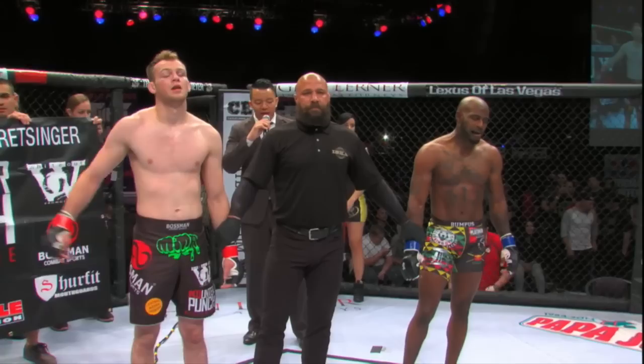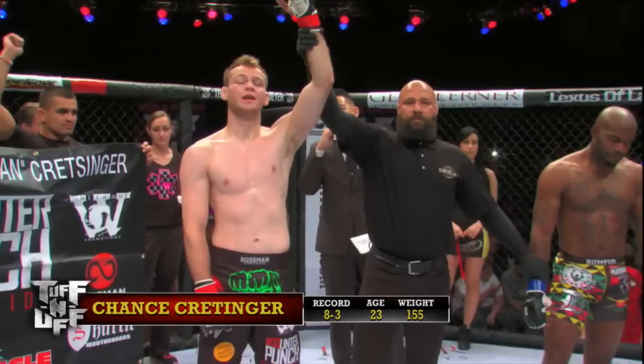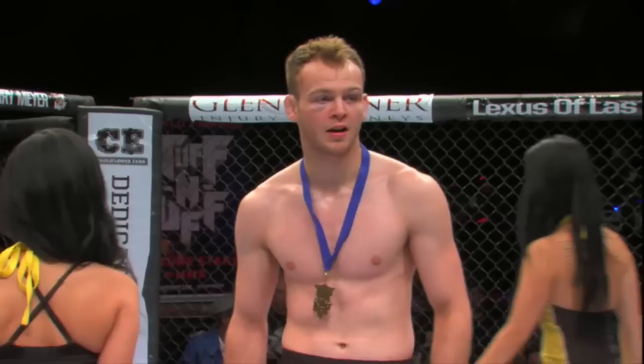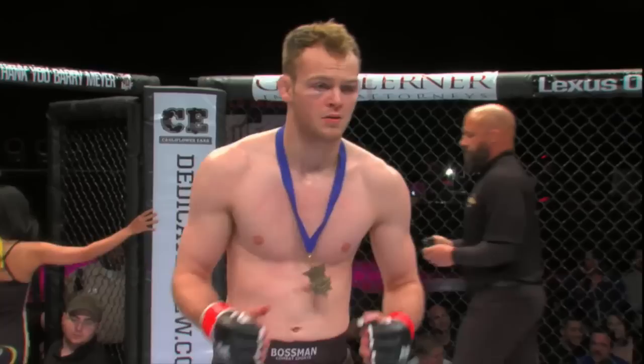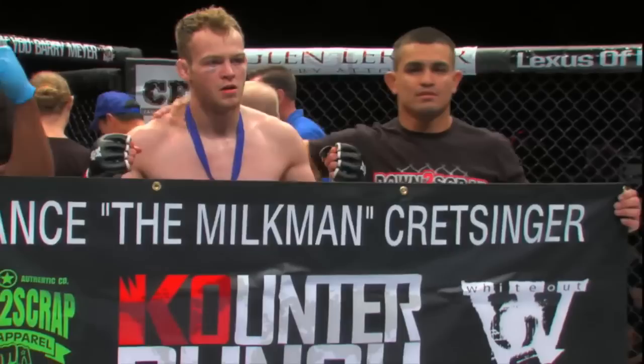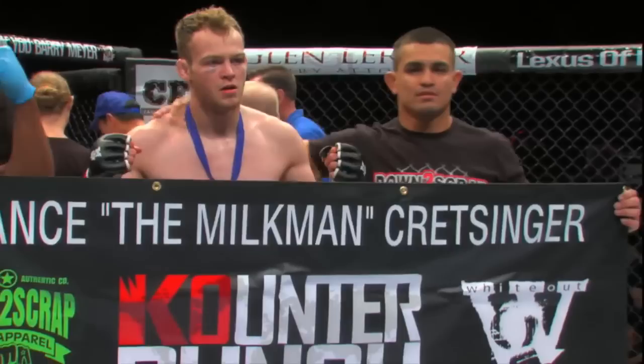Ladies and gentlemen, after one minute and eight seconds into the second round, your winner by TKO — Chance Cressinger! Some booing going on from the crowd — obviously uneducated in this particular instance. A lot of Bumpass's friends — I can understand that they're sad to see their friend lose. But it's kind of disrespectful to Cressinger, who showed a very respectful and dominant performance. I hate it — I think it's totally disrespectful. If your friend goes out there and engages in voluntary combat and loses because he got outclassed, you've got to deal with that. You don't boo a guy who traveled all the way from Iowa on his own dime, came out here 20 years old and put on a good show. Congratulations to Chance Cressinger.